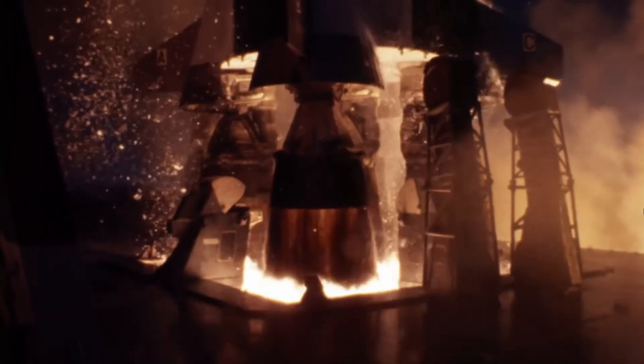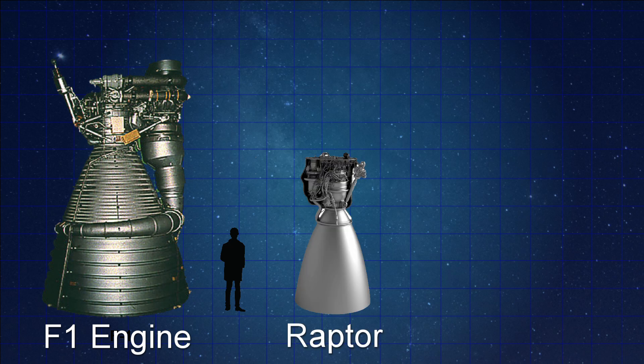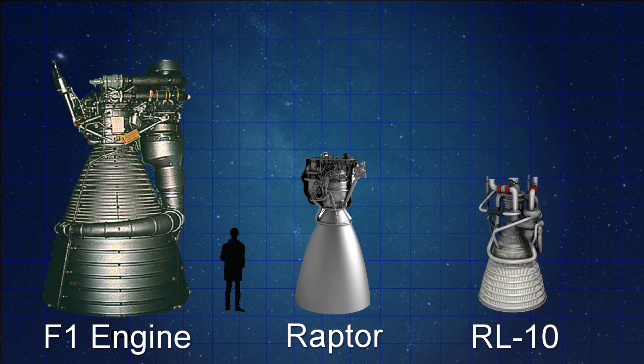If you look back on the past of rocketry, what is your favorite propulsion system? I would say the Saturn V's F1 engines are the biggest and baddest so far — not to exclude the Raptor, which is in development — but the elegance of the IR-10 engine is pretty nice. Sounds like you have a lot of favorites. Yeah.